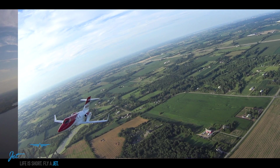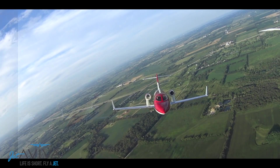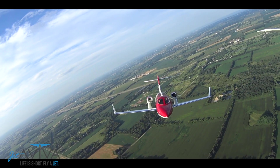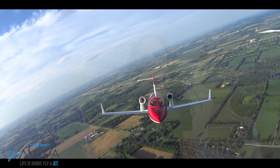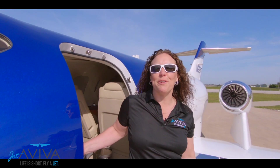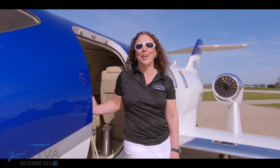This modification, which includes both software and aerodynamic changes, brings it very close to Honda's latest generation aircraft, but at a price point well under the cost of a new Elite. Thank you for joining us on this review of the HondaJet. If you have any questions, feel free to reach out to us, because we enjoy talking about them almost as much as we love flying them.